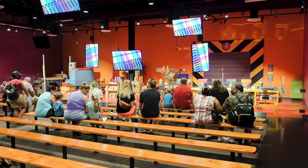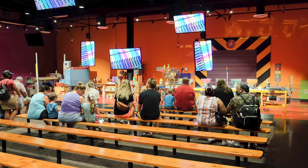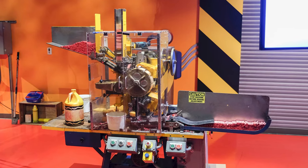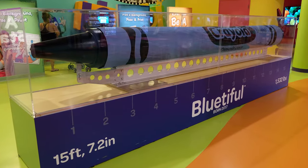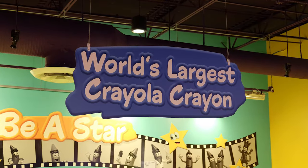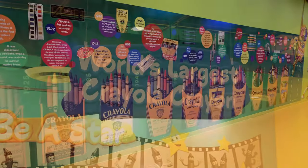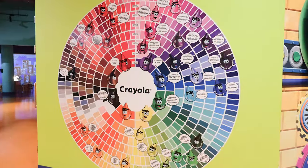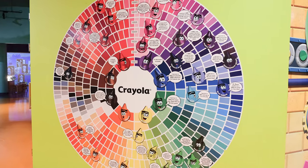Visiting the Crayon Factory Theater to watch the live manufacturing show and learn how Crayola crayons are made. Taking our photo with Blutiful, the world's largest crayon. And learning the history of many different Crayola crayons from the wall displays located throughout the experience.